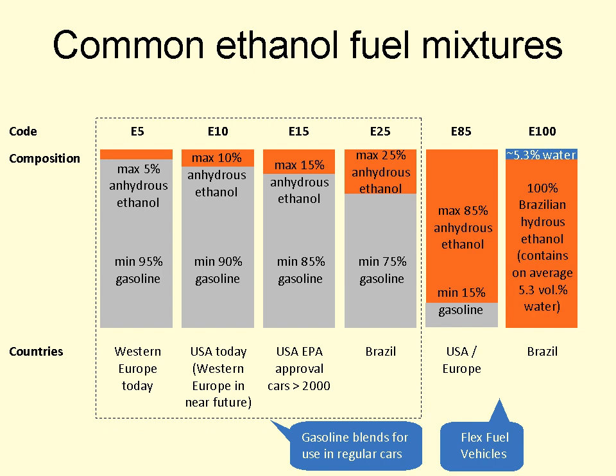Several common ethanol fuel mixtures are in use around the world. The use of pure hydrous or anhydrous ethanol in internal combustion engines is only possible if the engines are designed or modified for that purpose, and used only in automobiles, light-duty trucks and motorcycles. Anhydrous ethanol can be blended with gasoline for use in gasoline engines, but with high ethanol content only after minor engine modifications.